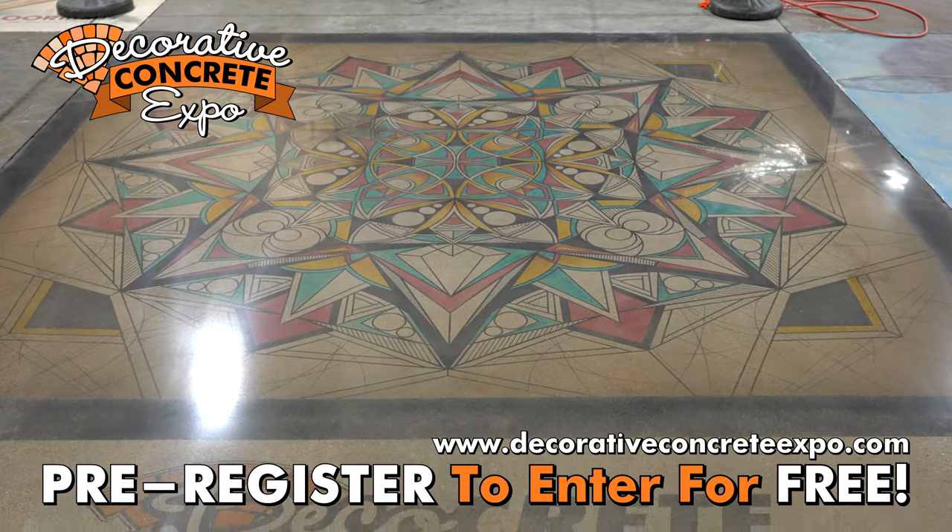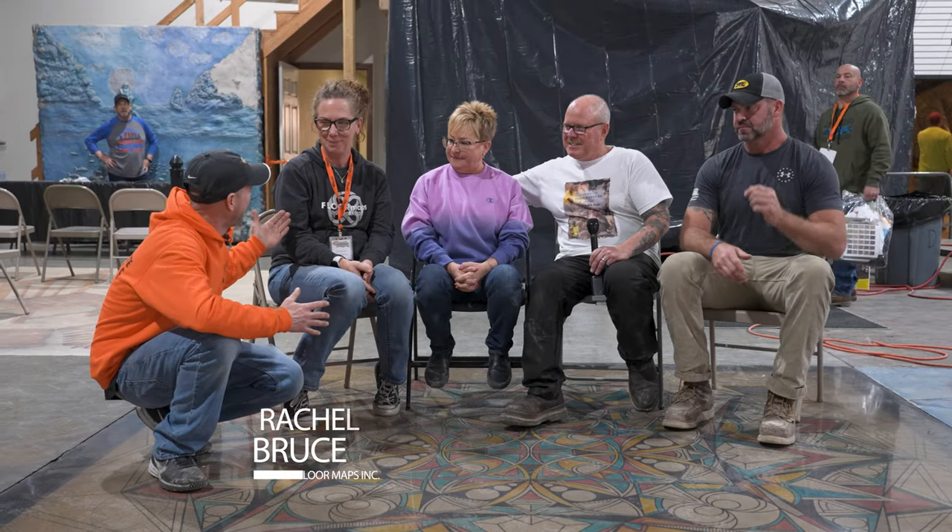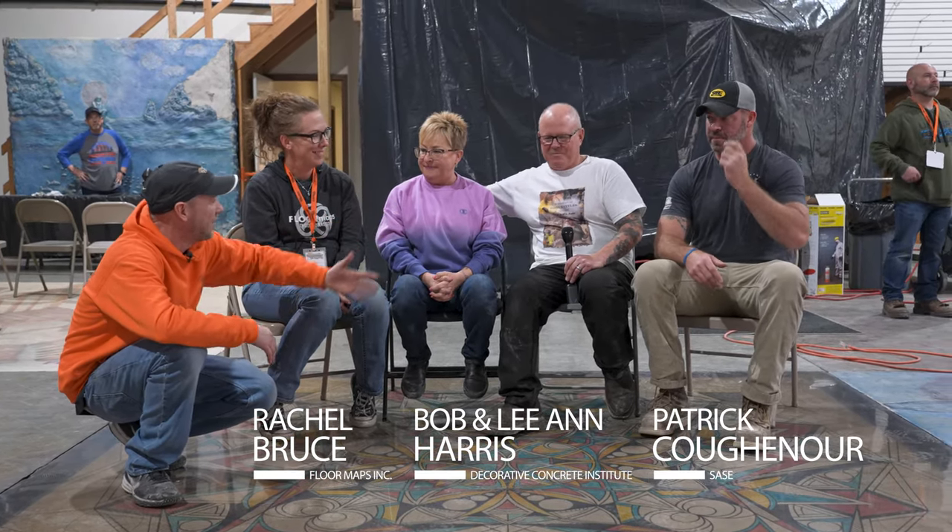I am over here looking at the final product from Bob Harrison's team, which is Rachel Bruce, Leanne Harris, Bob himself, and Pat Kochenhauer from SACE. So Bob, you've been to the show quite a few years now — tell me a little bit about what you thought about this year's show in comparison to the years before.